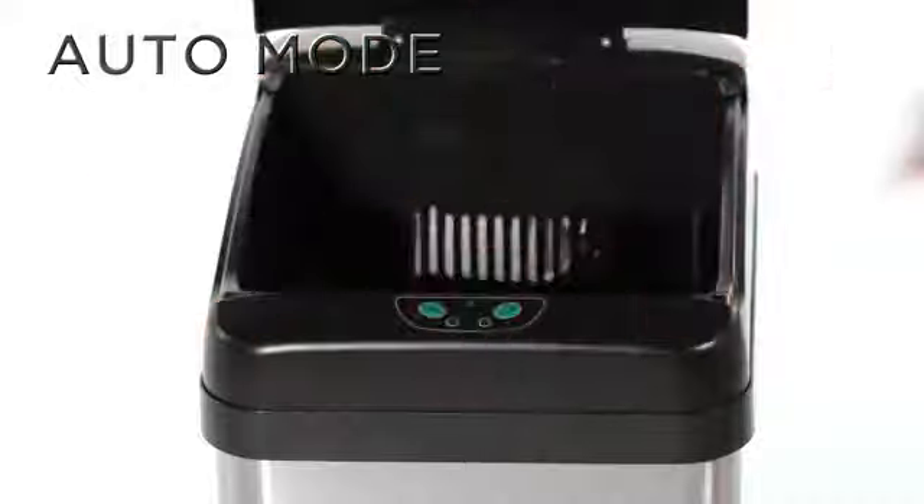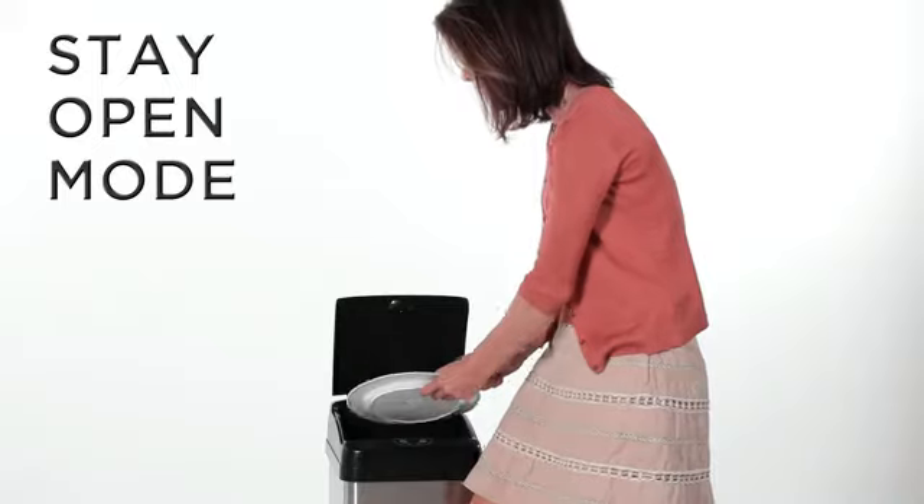The iTouchless has three operation modes. In auto mode, the lid remains open for five seconds before closing. In stay open mode, the lid remains open when an object is detected in the sensor area — great for longer chores.